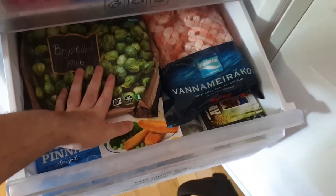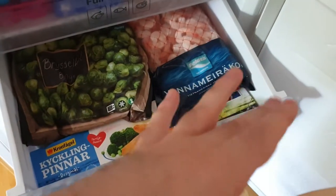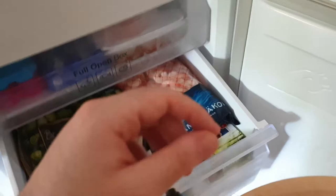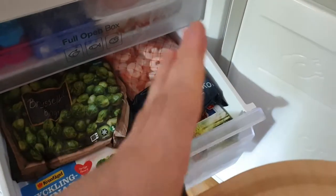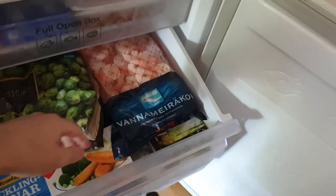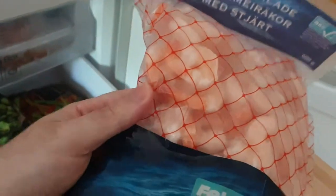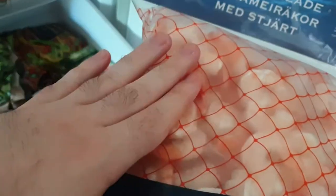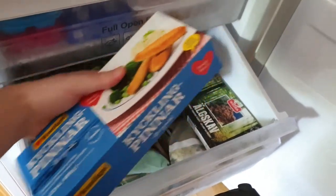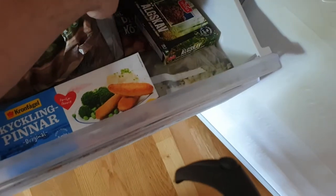Brussels sprouts — I love Brussels sprouts, especially the way my mom makes them, which is just Brussels sprouts with olive oil, salt and onion powder or garlic powder. And shrimp that have been descaled but still have their tail. Some mousse meat and just assorted greens. Chicken sticks and more assorted greenery.